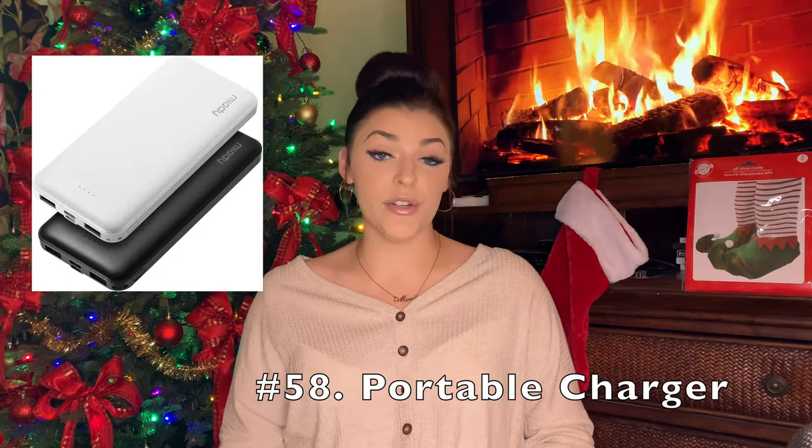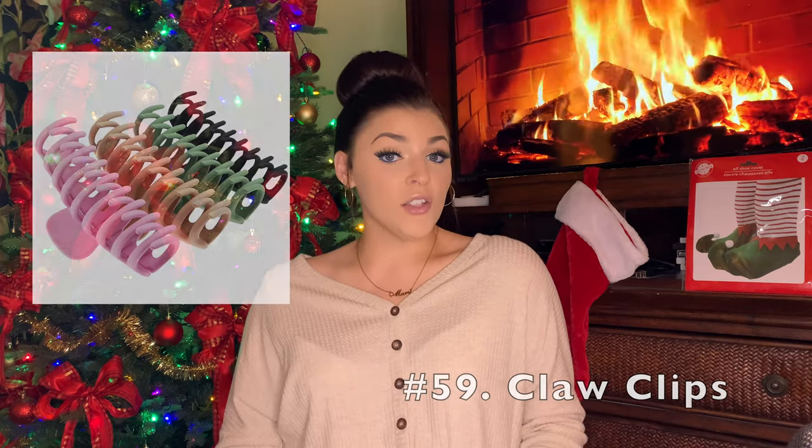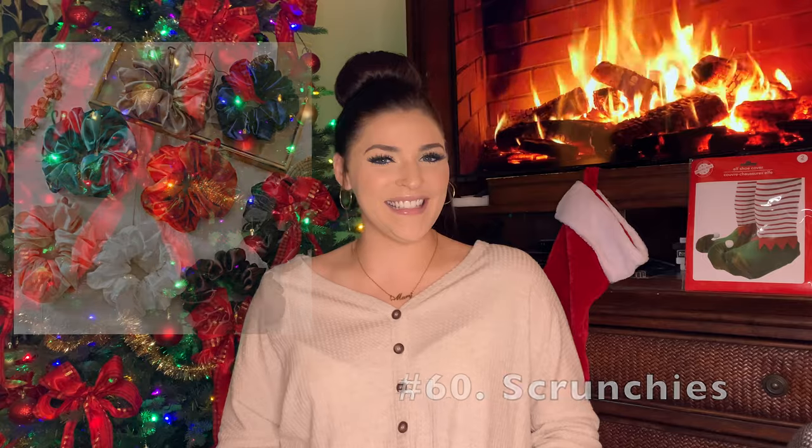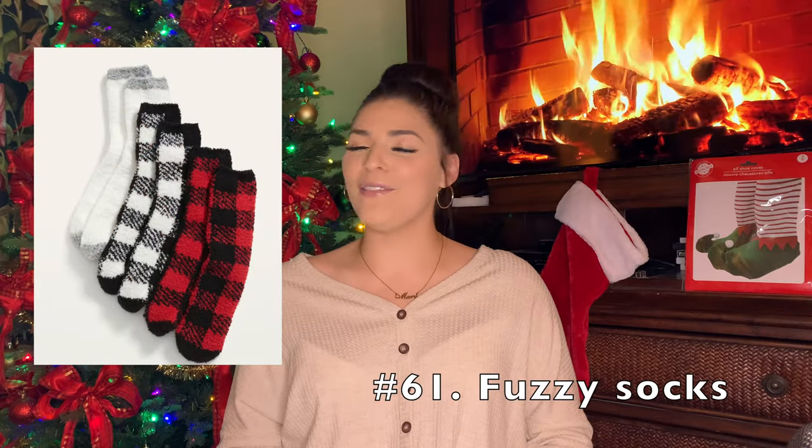A portable charger for your phone or for whatever. Claw clips — I got like a 12-pack from Amazon for maybe $10 or $12 and they're really good quality. Scrunchies. Fuzzy socks — we love a good pair of fuzzy socks, especially during Christmas; it just hits different. Fuzzy socks by the fire, or by my fake fire.